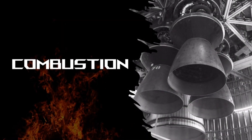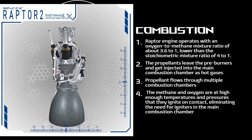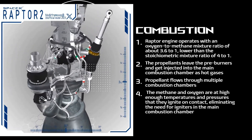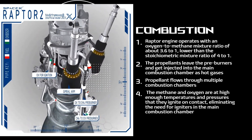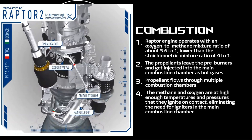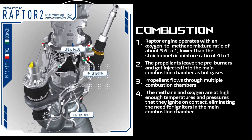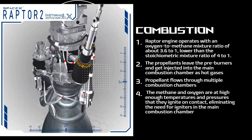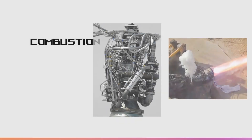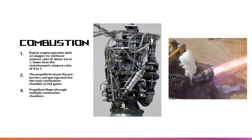With that explanation of stoichiometry in mind, know that the Raptor engine operates with an oxygen-to-methane mixture ratio of about 3.6 to 1 — lower than the stoichiometric mixture ratio of 4 to 1 necessary for complete combustion, since operating at a higher temperature would melt the engine. The propellants leave the preburners and get injected into the main combustion chamber as hot gases instead of liquid droplets, allowing a higher power density as the propellants mix rapidly via diffusion. In the stage combustion cycle, propellant flows through multiple combustion chambers and is thus combusted in stages. The main advantage relative to other rocket engine power cycles is high fuel efficiency, measured through specific impulse, while its main disadvantage is engineering complexity. The methane and oxygen are at high enough temperatures and pressures that they ignite on contact, eliminating the need for igniters in the main combustion chamber.